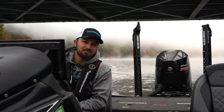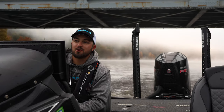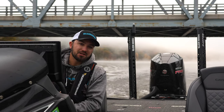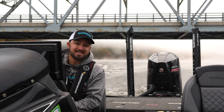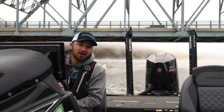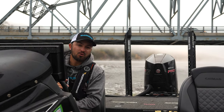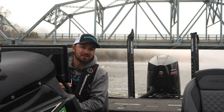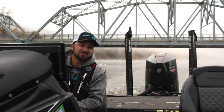Hey guys, Alex Wetherill, Elite Series Bassmaster Pro, out here on one of my home bodies of water in Connecticut — Lake Lilinoa. It's cold, it's October. We're going to go figure out how to find some bass in this cold fall weather. Mid to late October, water's about 60 degrees — we're going to go catch some fish.